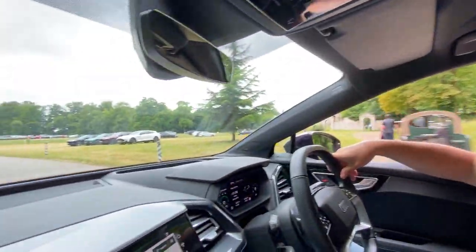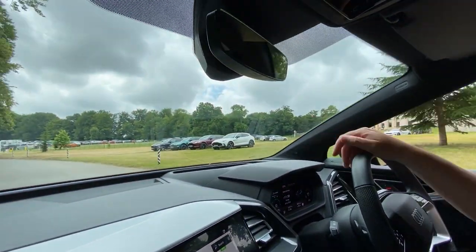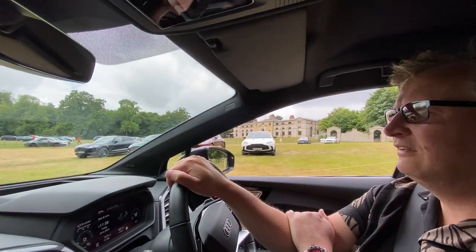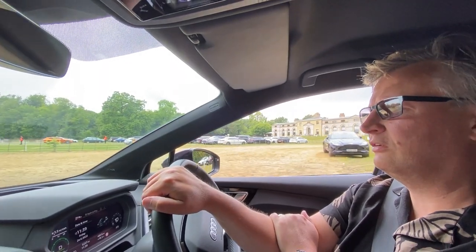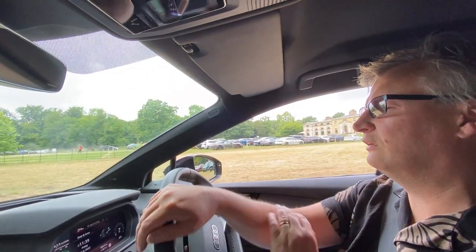So we're filming now. DBX's — look at them. Gold one, and then there's four more there. This is our entry point into Goodwood Festival of Speed. Media parking. Cheers.